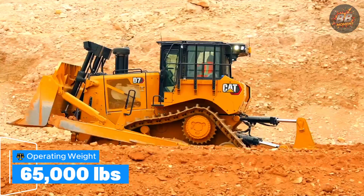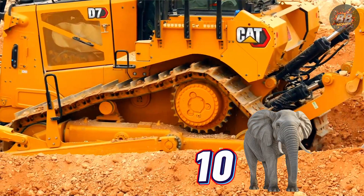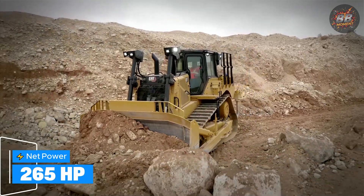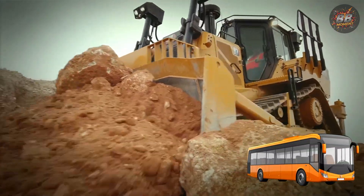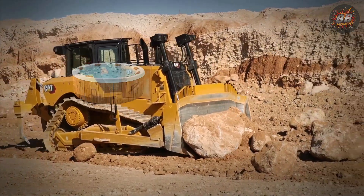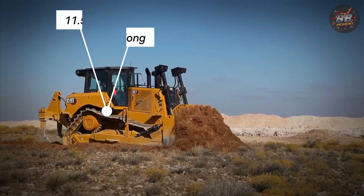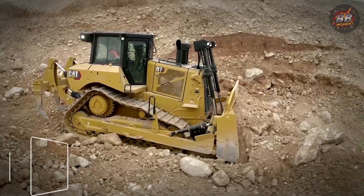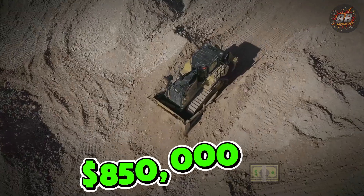Operating weight: 65,000 pounds — about as much as 10 full-grown African elephants lined trunk-to-tail. Net power: 265 horsepower, enough to push a city bus uphill without blinking. Blade capacity: 7.9 cubic yards — almost three hot tubs worth of material every pass. Height: 11.5 feet. Length: 23.8 feet. Fuel tank: 135 gallons. Price: $850,000 — cheaper than a house in San Francisco, and far more productive.